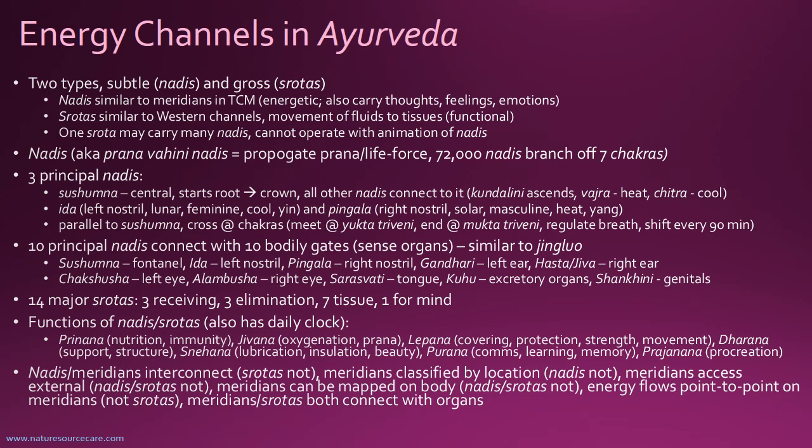One srotas will carry many nadis. Within the srotas are these energetic nadis. The srotas cannot operate without the animation of the nadis, because there's this life flow energy going through the nadis. So if the nadis are disrupted, that will disrupt the srotas.